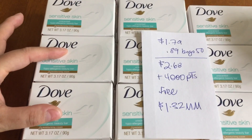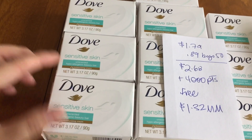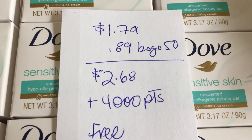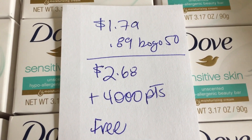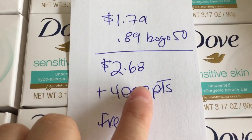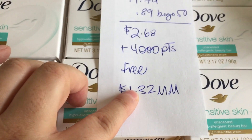You buy two single bars of Dove — I got the sensitive. The regular is also included, but you have to buy them in sets of two. It's buy one, get one 50% off. So the first one's $1.79, the second one's $0.89 for a price point of $2.68. And then you'll get back 4,000 points — each one is generating 2,000 points — making it a free plus $1.32 moneymaker.